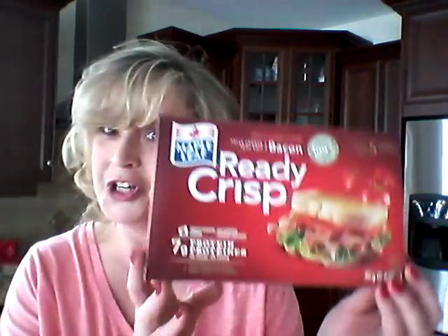I got some bacon at the Dollarama. The ready crisp bacon was there for two dollars a package, and the best before date is July 7th of 2018. So I bought two packages so I could have a sneaky toast and bacon sandwich.